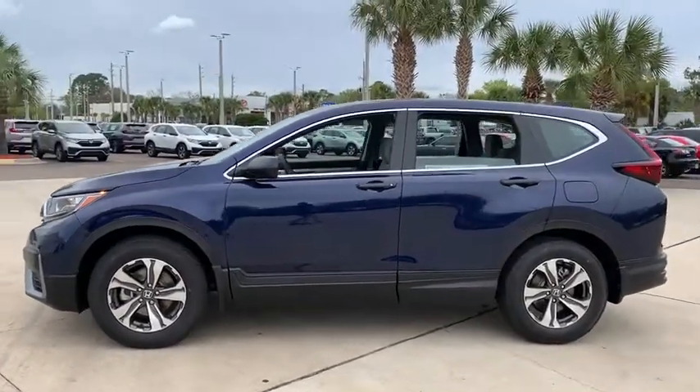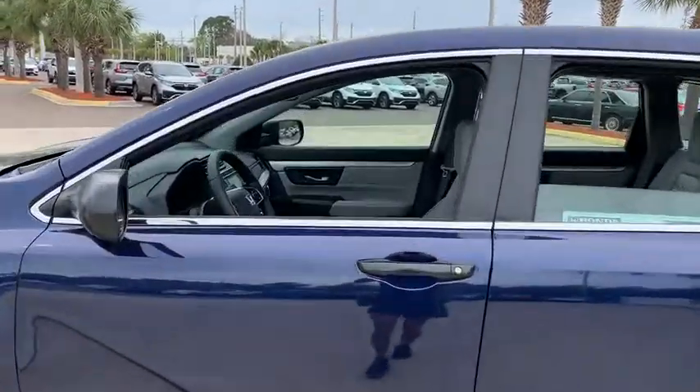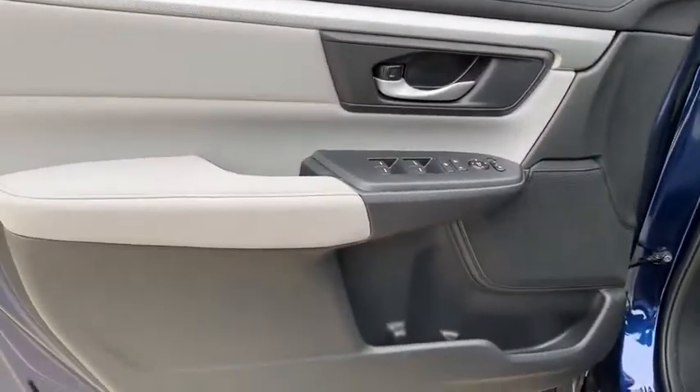Here are some of this vehicle's great options: traction control, dual airbags, power steering, four-wheel disc brakes, trip computer, electronic stability control, rear window defroster, power windows, brake assist, and overhead console.